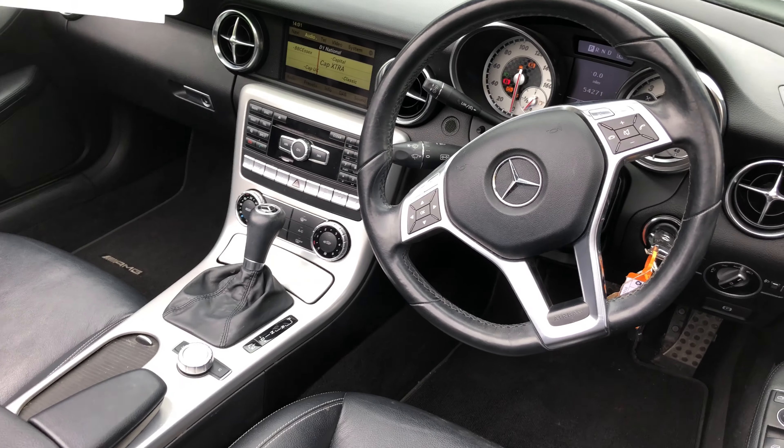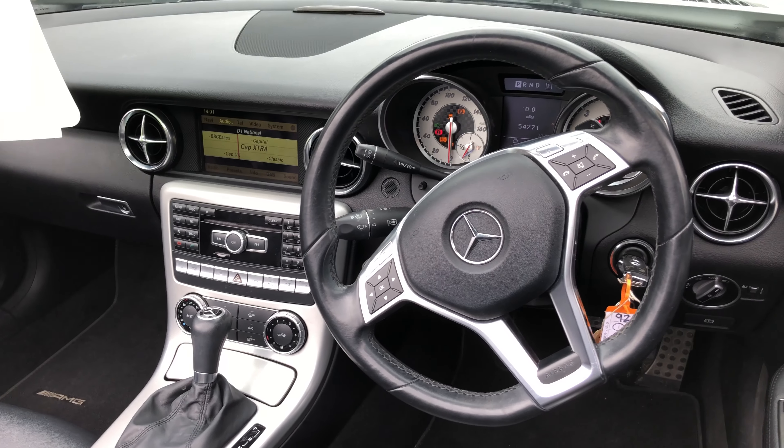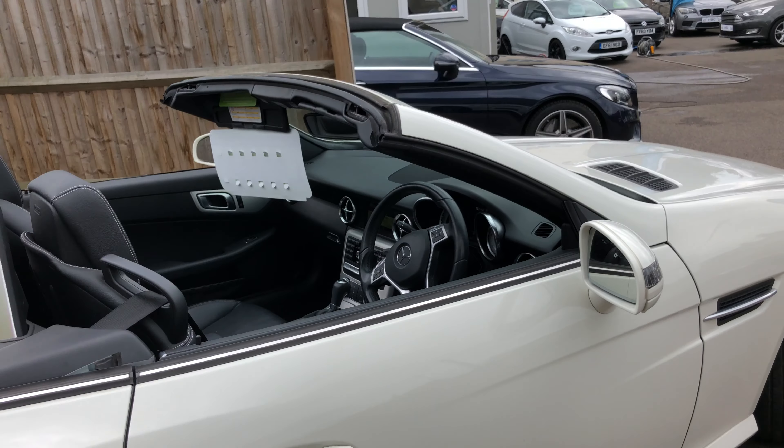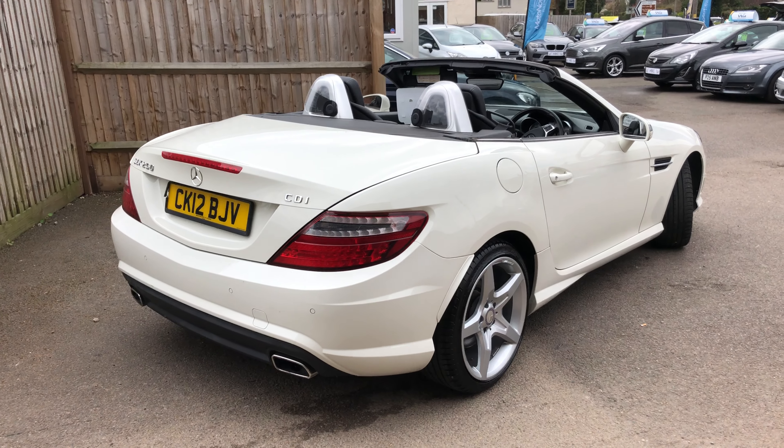DAB radio, central locking, cruise control — it's automatic with paddle shift on the steering wheel. You've got mirror pack on this as well. It's a stunning car, £12,995 — a lovely car for the summer.